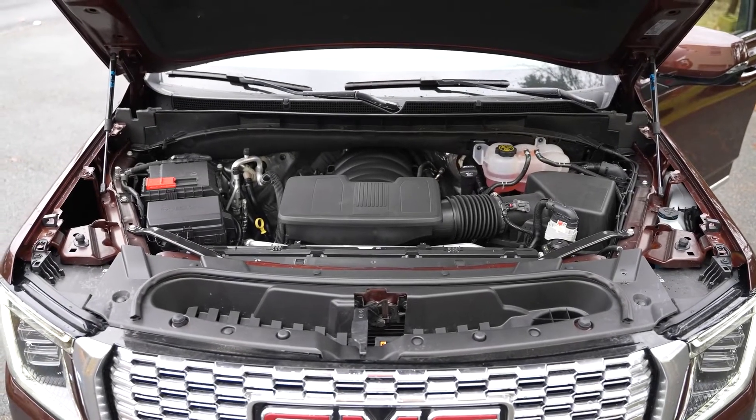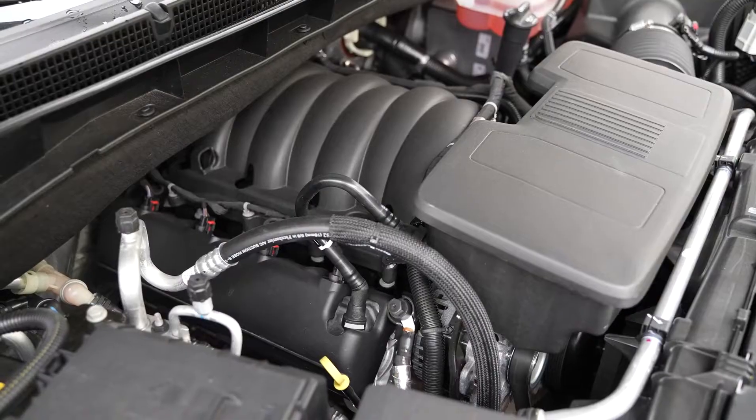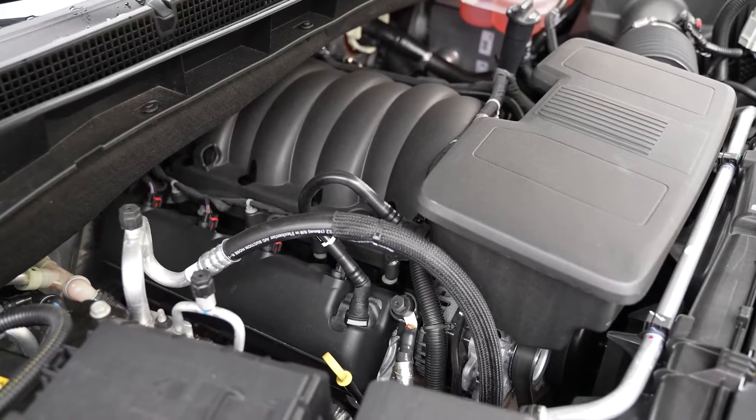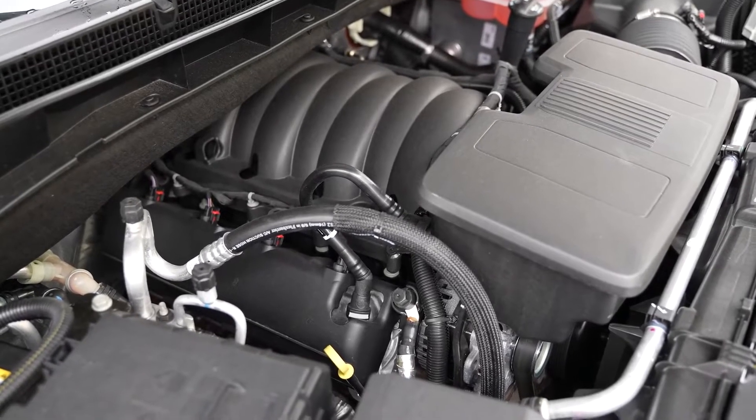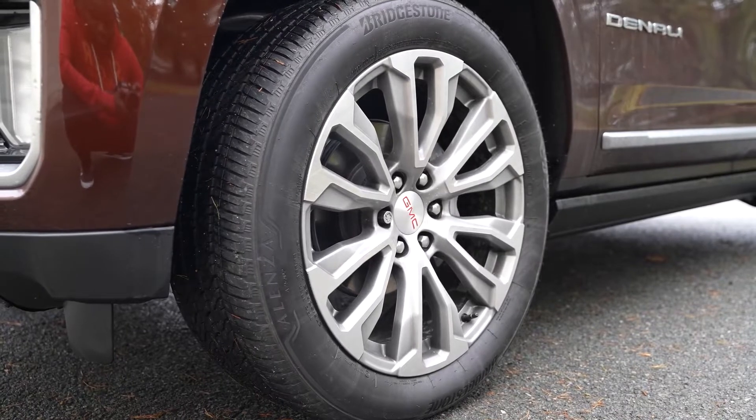When we open up that hood, we have a 6.2 liter V8 engine which gives you a lot of power for towing and trailering, as well as just the drive itself. Moving around the car, we've got 22 inch rims, which are really nice, especially with this car.